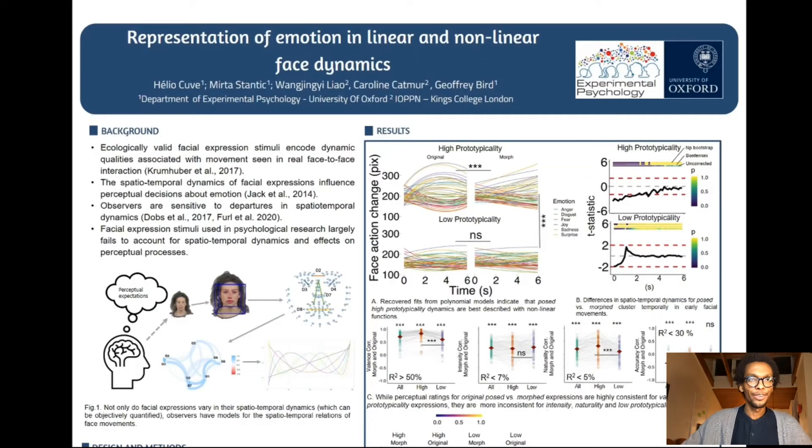Hi, everyone. My name is Eliu, and I'm a PhD candidate in experimental psychology at the University of Oxford.